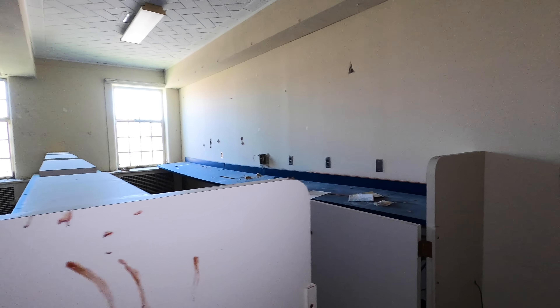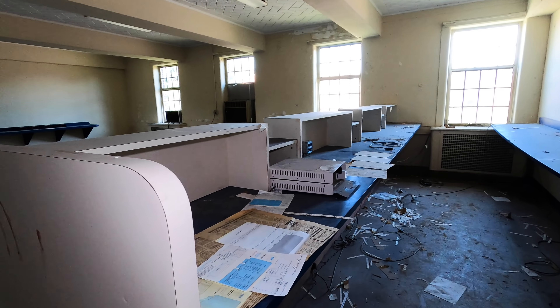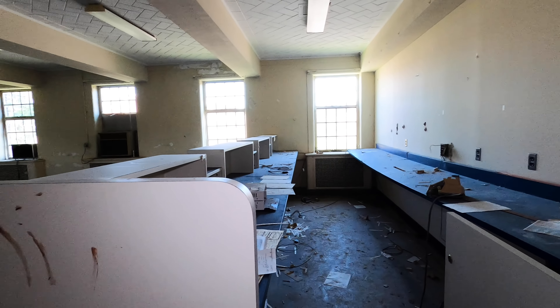The rest of the space here looks kind of like an office-type setting — where they would have faxes or maybe some documents. Not sure if it was maybe a makeshift nurses station at one point; it's really hard to tell.